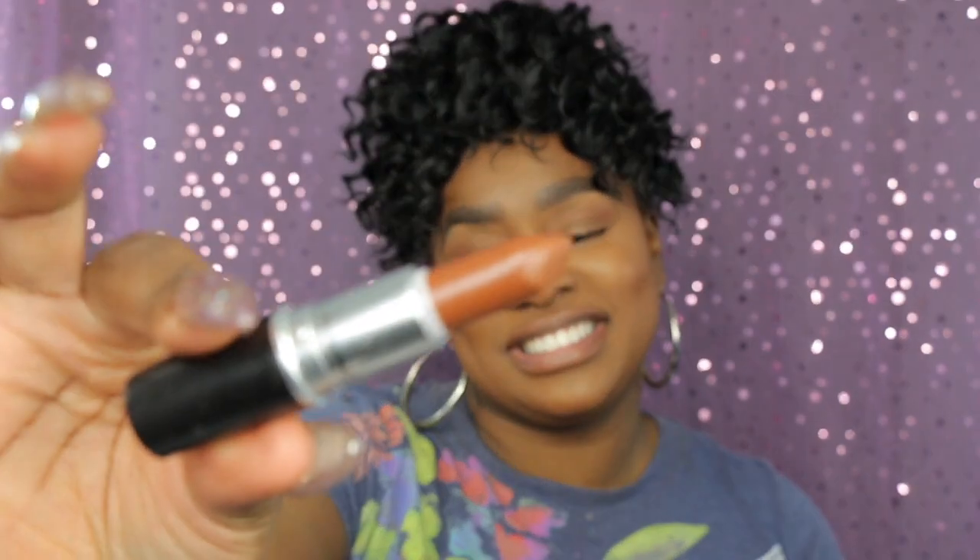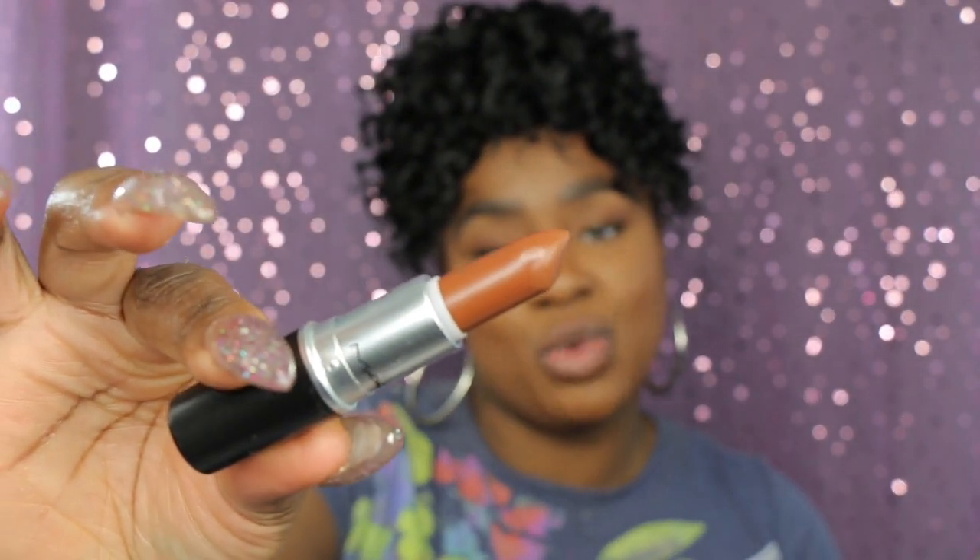The next lipstick is 'Derriere.' It's more like a brownie, orangey-ish tone, and to be honest, Derriere can be worn without a liner on me — without a gloss. I'll show you without, then with a liner and gloss.